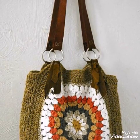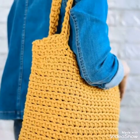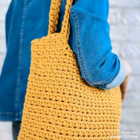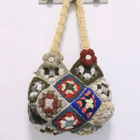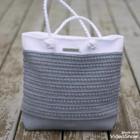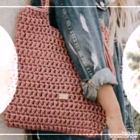These are large-sized bags in which you can carry most of your daily routine products. You can use them as market bags also, because some of the bags are made with t-shirt yarn and are extra large in size, so you can use them as market bags.